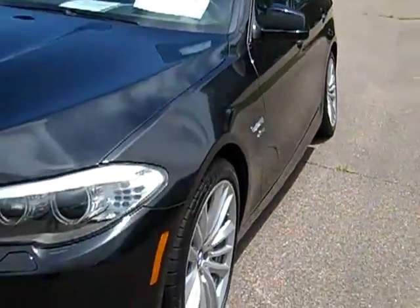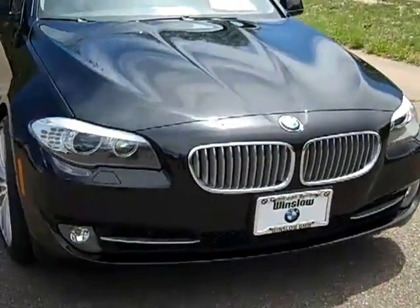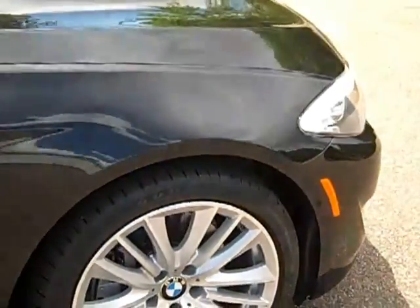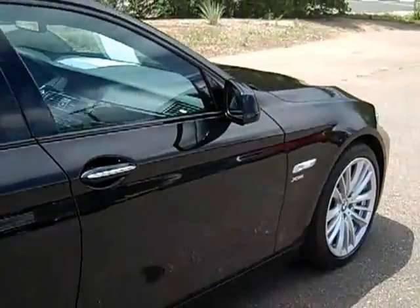As we walk around it, you can see it is very, very clean inside and out. It does have a clear bra on the front part of the hood — it comes all the way up here, providing a lot of coverage. Tires are in great shape, wheels are in great shape, and I believe it's got a clear bra on the back of the mirrors as well.